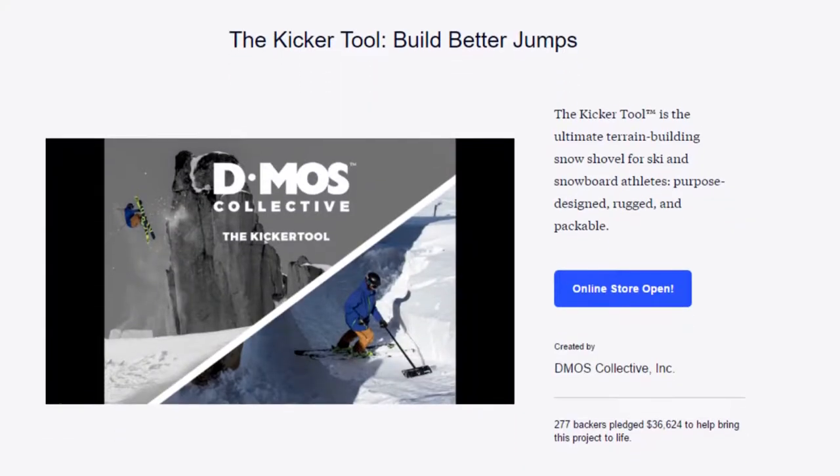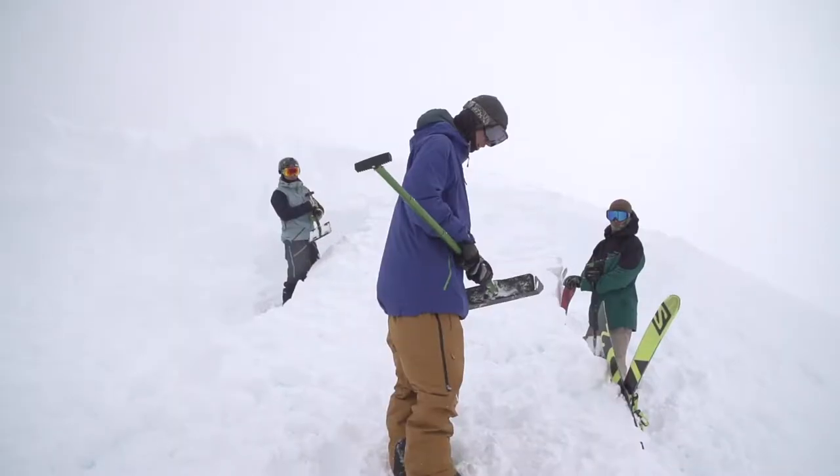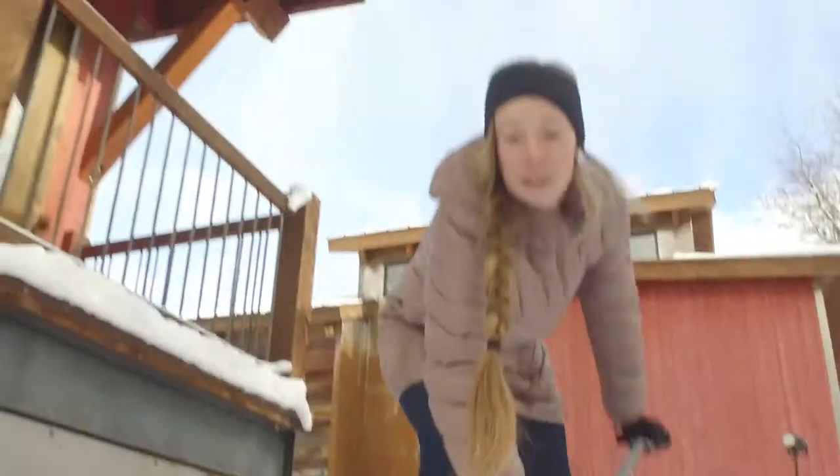Last year, we launched our kicker tool, the Stealth Shovel on Kickstarter. People loved it, but they all agreed on one thing — they wanted something bigger, badder, and made for everyone.